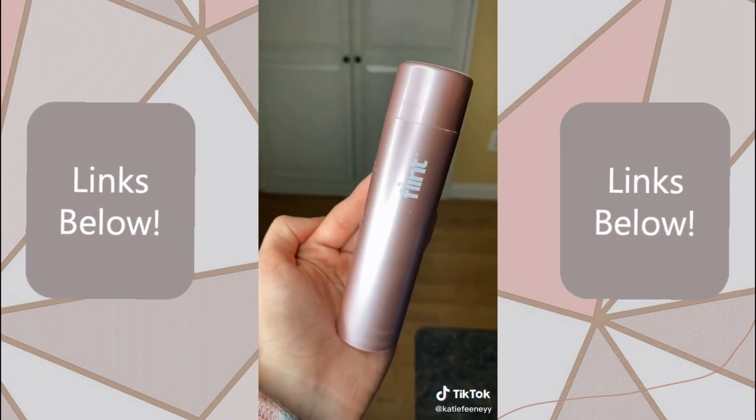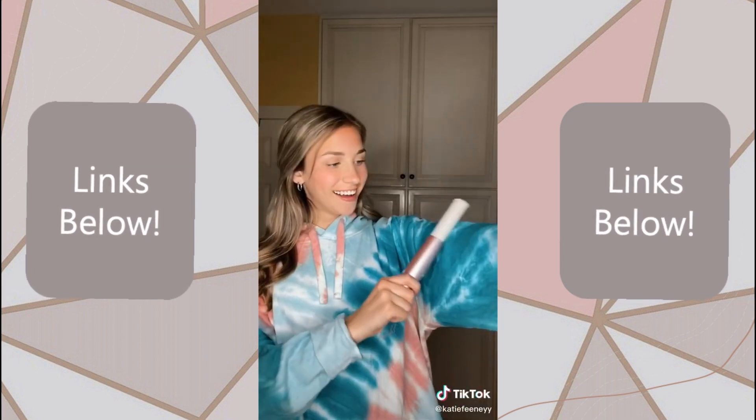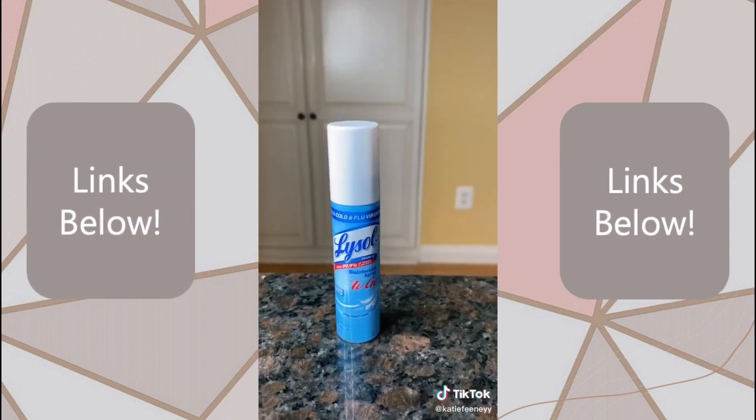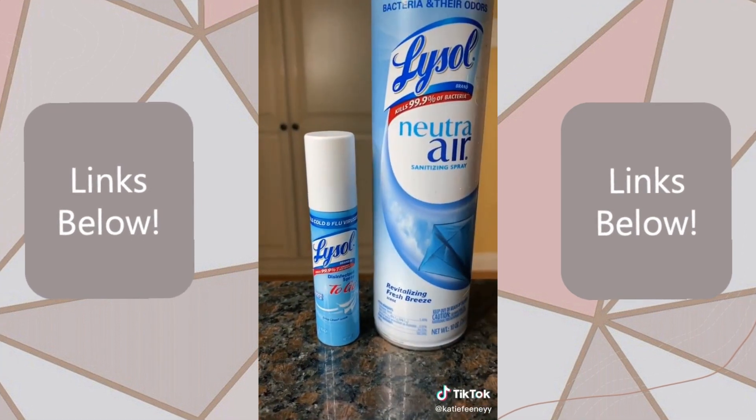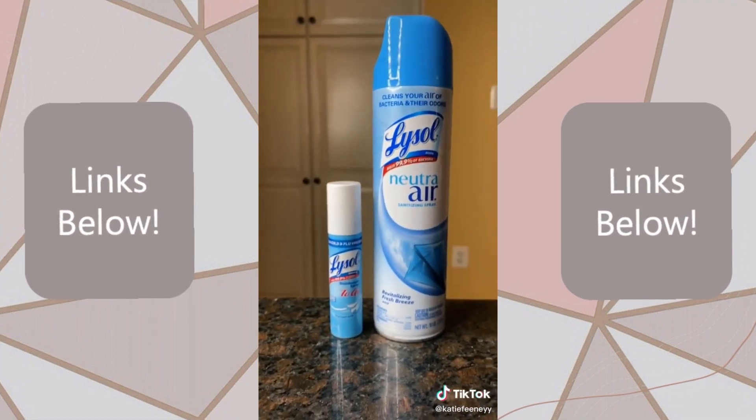Next, I got a miniature lint roller, and this is so helpful for me because I have two dogs and I always have dog hair on my clothes. If you're a little bit of a germaphobe, then this is for you — it's a miniature Lysol. I didn't realize how small it was until I compared it to an actual Lysol spray.